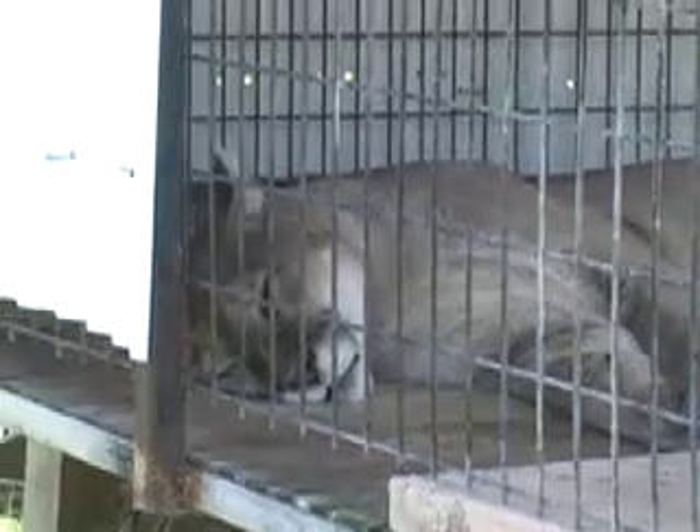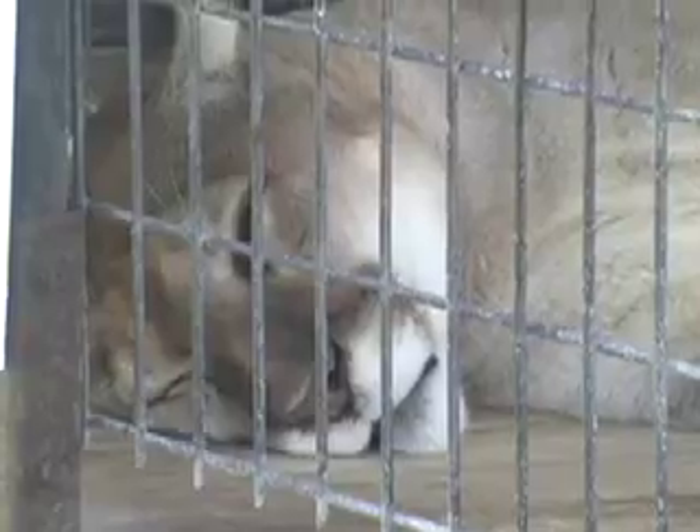We're gonna move on. He's a big boy, as you can tell, but he's not being real friendly right now — he's kind of snoozing — so we'll move on from here.